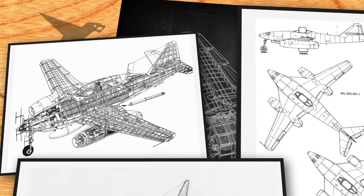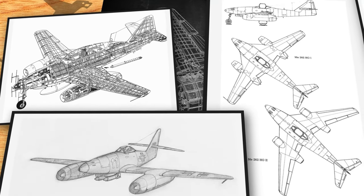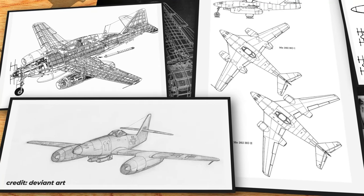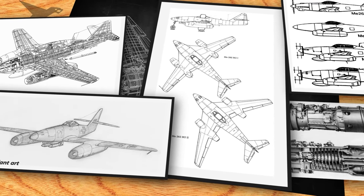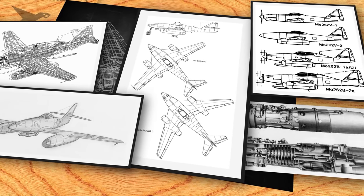Their design was revolutionary for its time, featuring twin jet engines mounted under the wings, providing the aircraft with the power to reach unprecedented speeds. The progression of the design was greatly delayed by technical issues involving the new jet engine. Many high-ranking officials believed the war could easily be won with conventional aircraft, so they were reluctant to release enough funding for the jet engine program.